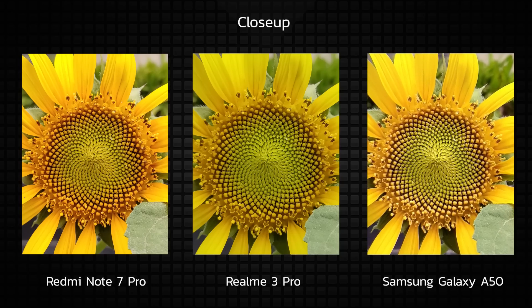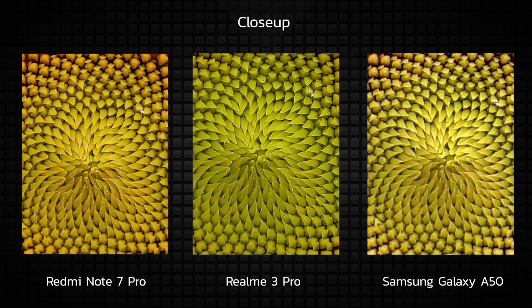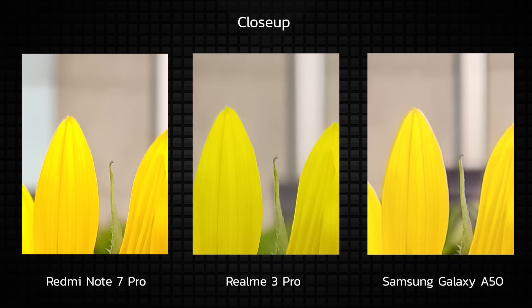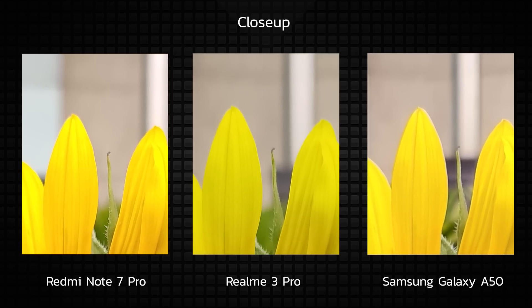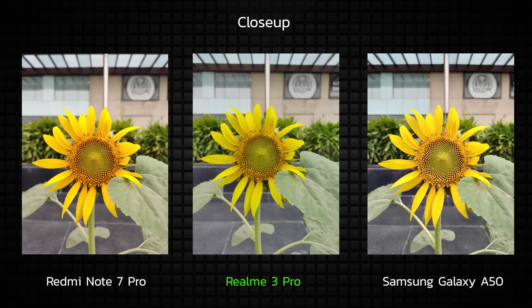The Realme 3 Pro's image has such a natural looking result — the yellow colors are near perfect and the color temperature also seems quite neutral. The Samsung Galaxy A50 goes the Redmi Note 7 route but still manages to stay slightly less saturated than the Redmi. Cropping in at 100%, the Realme 3 Pro and the Redmi Note 7 Pro are crisp compared to the Samsung Galaxy A50. Since the difference in sharpness is small enough to be unnoticeable, and since the Realme 3 Pro produced the most pleasing colors, I'm going to give the first round of this camera comparison to the Realme 3 Pro.